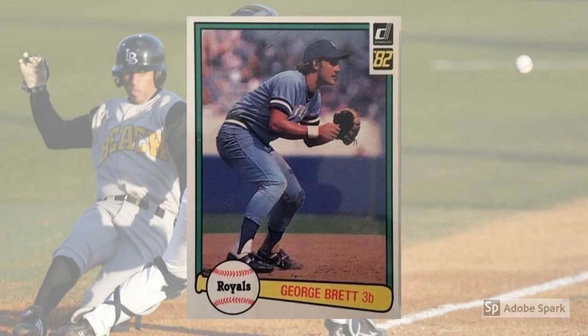1982 Donruss George Brett, No. 34. Like Henderson, Brett had done amazing things in 1980 — namely, he hit .390 and won the American League MVP award. And while Brett wasn't able to bounce back from the strike to quite the extent Rickey did, he still came out as a major offensive force who would remain the face of the Kansas City Royals for another decade. Brett is still a collector favorite all these years later, and his 1982 Donruss lines up at about $30 in perfect graded condition.